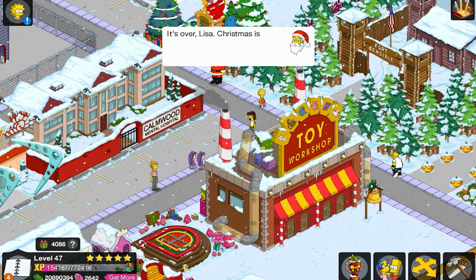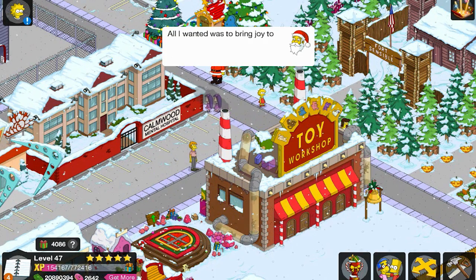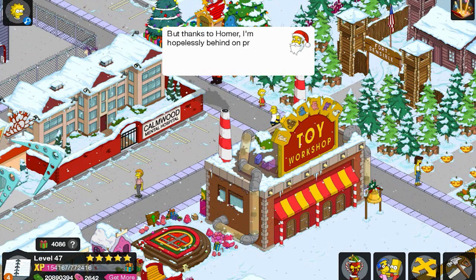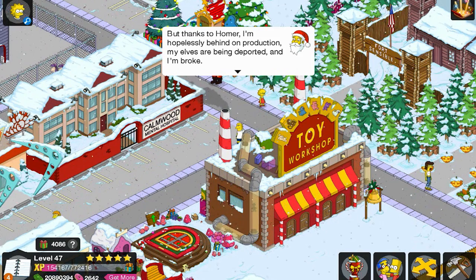It's over, Lisa. Christmas is over. All I wanted was to bring joy to children. But thanks to Homer, I'm hopelessly behind on production, my elves are being deported, and I'm broke.